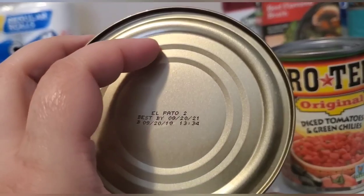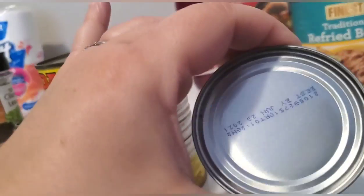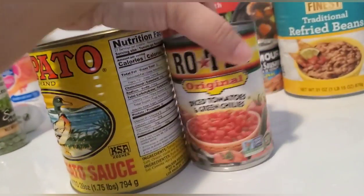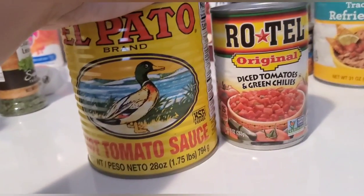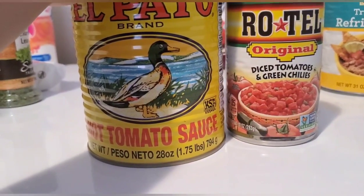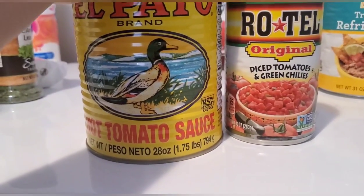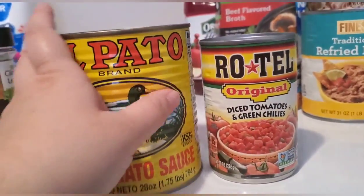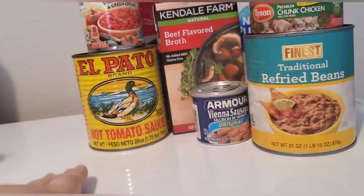These canned items are all a year to over a year and a half out — this one is June 23rd, 2021. Since I don't have a lot of fridge space, I want to keep eggs and milk in there, so these canned goods are just great to stockpile and keep for emergency purposes.